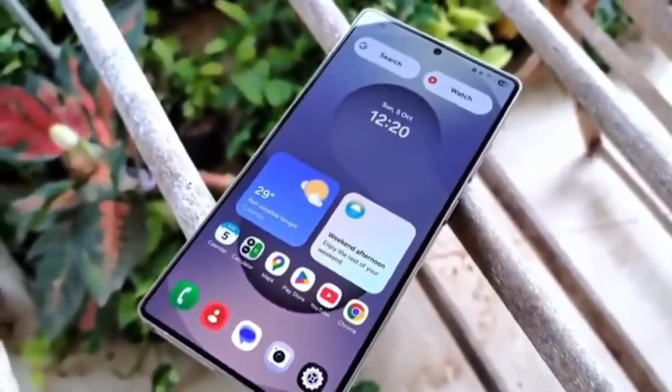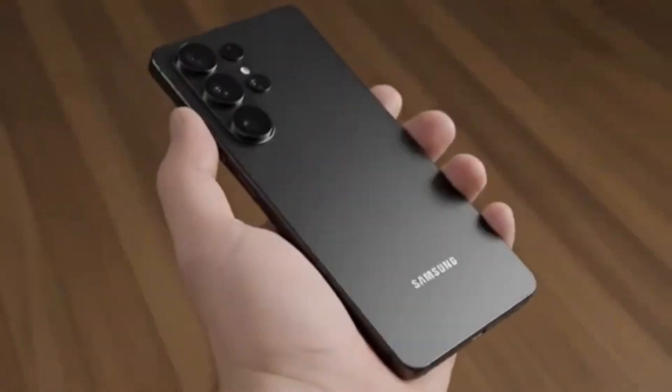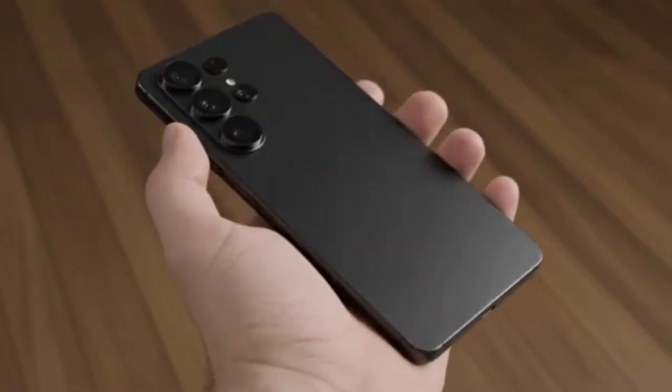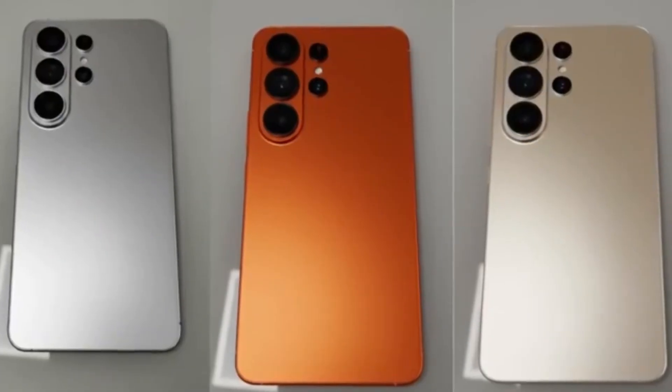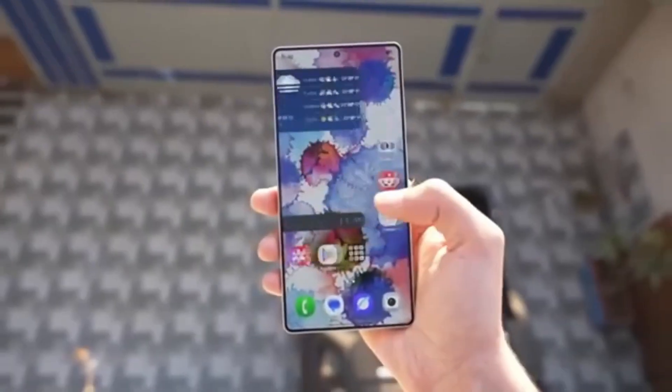The Galaxy S26 series is expected to continue with either the same glass or an improved version, making outdoor usage comfortable despite the modest peak brightness. Samsung is also introducing new features beyond brightness improvements. The Galaxy S26 Ultra, for instance, may include advanced privacy display technology.